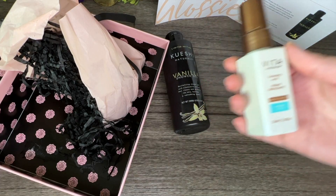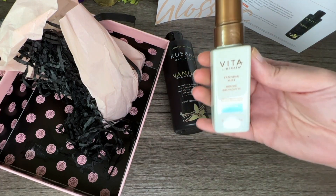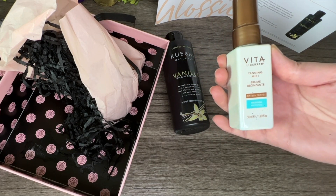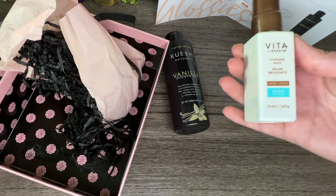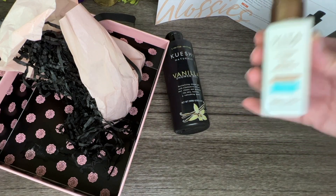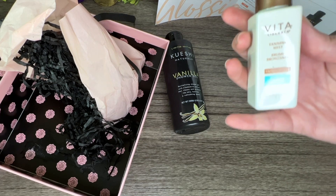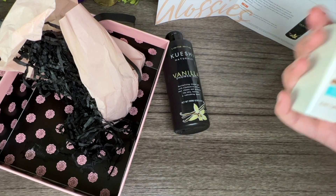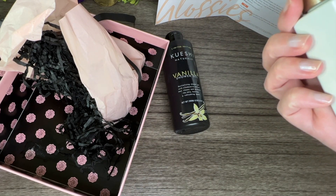I am getting a little bit of a tan — not really, but maybe I should try this again. This is the Vita Liberata tanning mist, tinted — this is in medium. I've tried a different kind of this before; it said it was gradual and wouldn't show up for a few days. I sprayed it on my face, forgot I did it, and the next day it was alarming — it really does work! But is this more for your body? Let's read it.